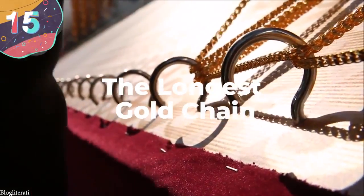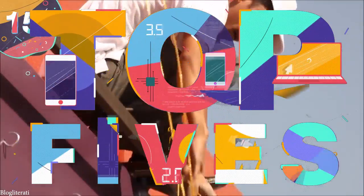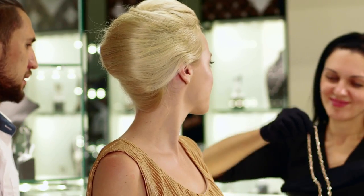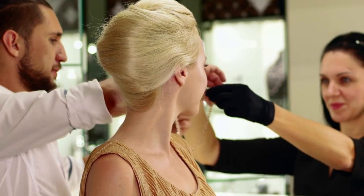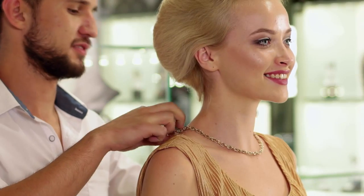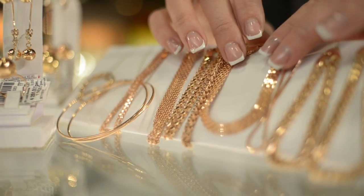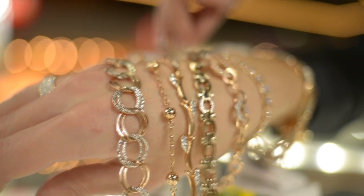Number 15: The Longest Gold Chain. Gold chains are worn by people around the world, both as an aesthetic choice and as a sign of wealth, and there's a wide variety of designs to choose from. You could buy some gold chains for a fairly reasonable price, but for the longest and thickest ones, it costs the same as the annual budget for a small country.